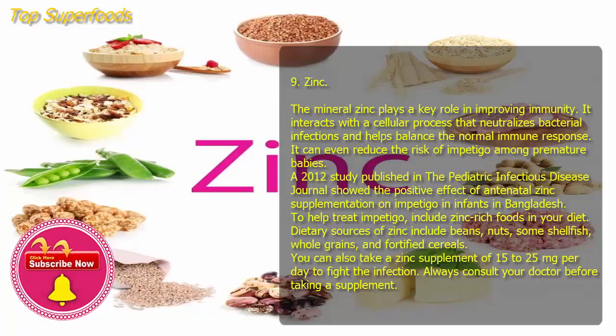Nine: Zinc. The mineral zinc plays a key role in improving immunity. It interacts with a cellular process that neutralizes bacterial infections and helps balance the normal immune response. It can even reduce the risk of impetigo among premature babies. A 2012 study published in the Pediatric Infectious Disease Journal showed the positive effect of antenatal zinc supplementation on impetigo in infants in Bangladesh. Include zinc-rich foods in your diet — dietary sources of zinc include beans, nuts, some shellfish, whole grains, and fortified cereals. You can also take a zinc supplement of 15 to 25 milligrams per day. Always consult your doctor before taking a supplement.